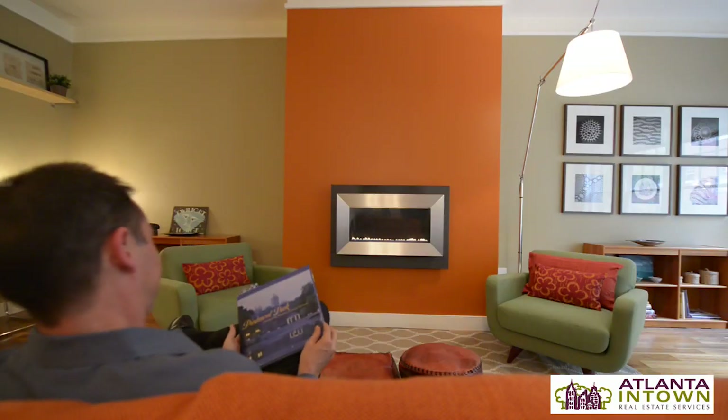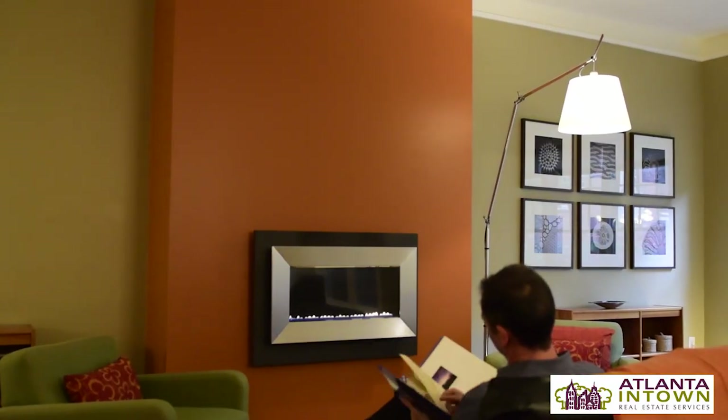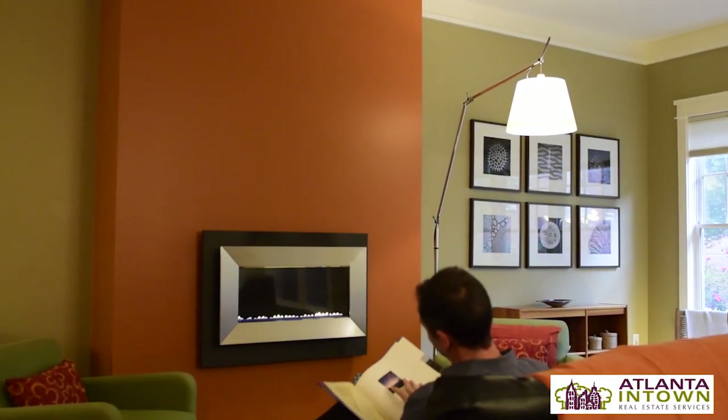There's a beautiful one-of-a-kind gas ventless modern fireplace. There are other fireplaces in the building, but this is the only one that really has a modern aesthetic.